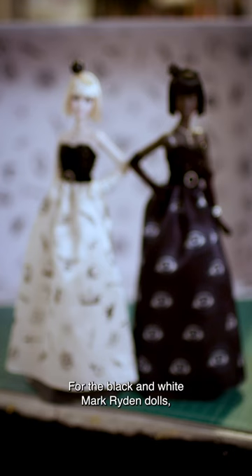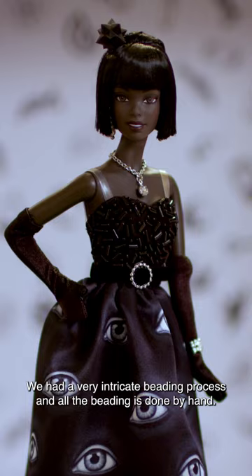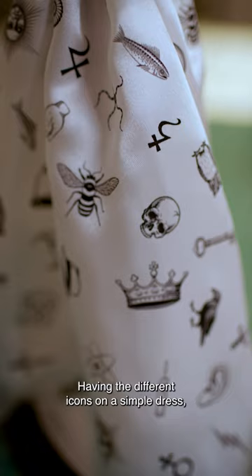For the black and white Mark Ryden dolls we had a very intricate beading process and all the beading is done by hand. Having the different icons on a simple dress I think just makes it look more artistic.